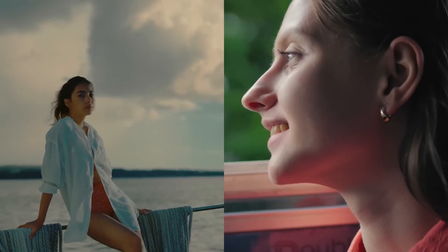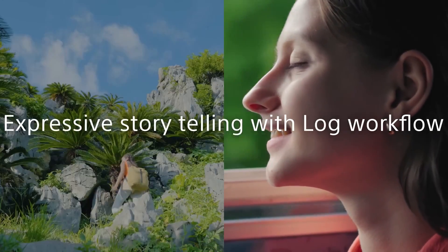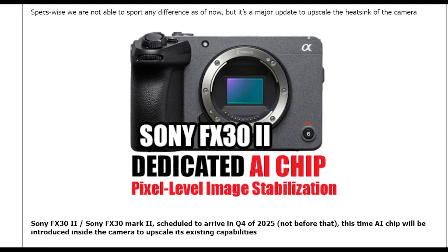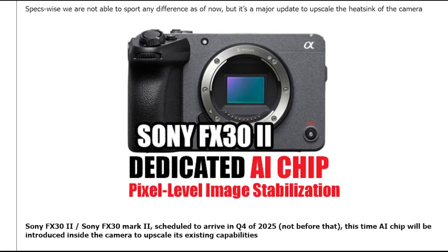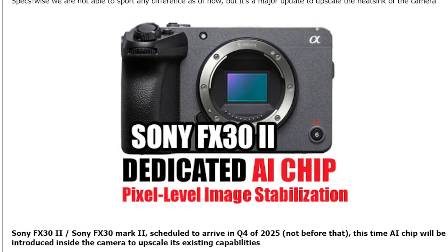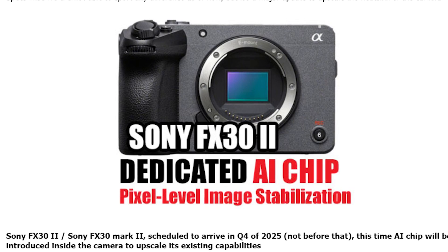In the fast-paced world of digital photography, Sony continues to push the boundaries with its innovative camera designs. Scheduled for release in the fourth quarter of 2025, the Sony FX30 Mark II promises to revolutionize the mirrorless camera landscape with its cutting-edge features and advancements.